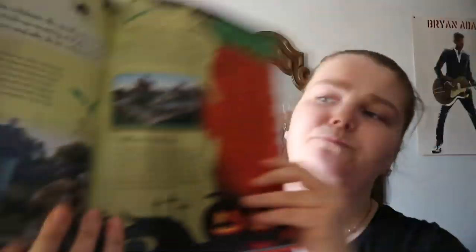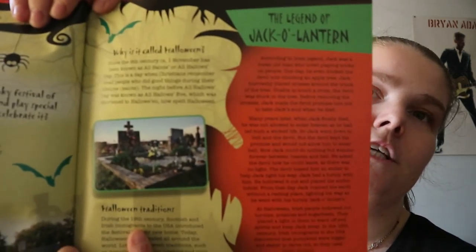This one is kind of jam-packed with small font information. You get: what is Halloween, Samhain, why is it called Halloween, Halloween traditions, the Legend of the Jack-o'-Lantern, a ghost story, and a little bit of information about trick-or-treating — so you get the concept of trick-or-treating.